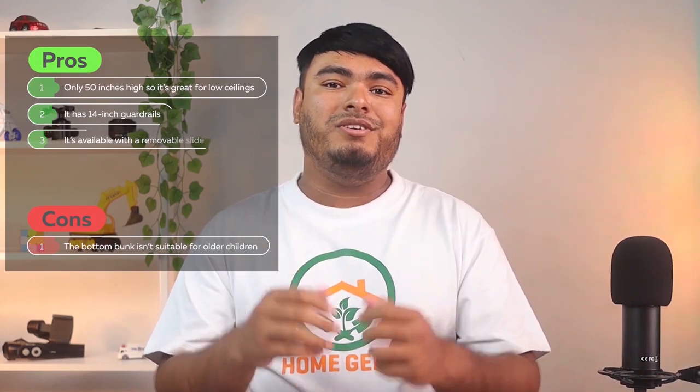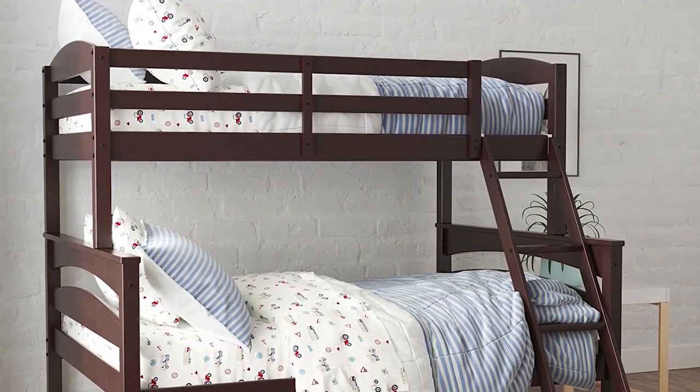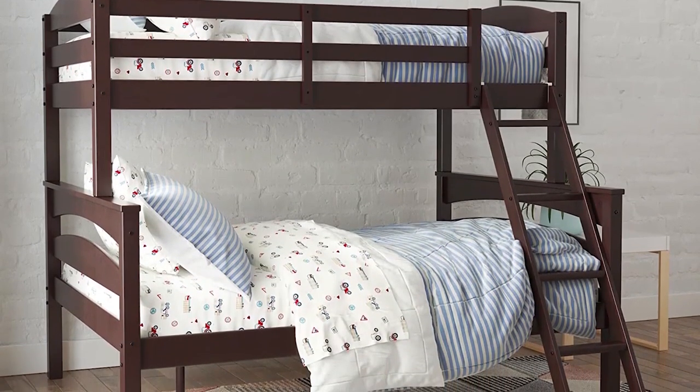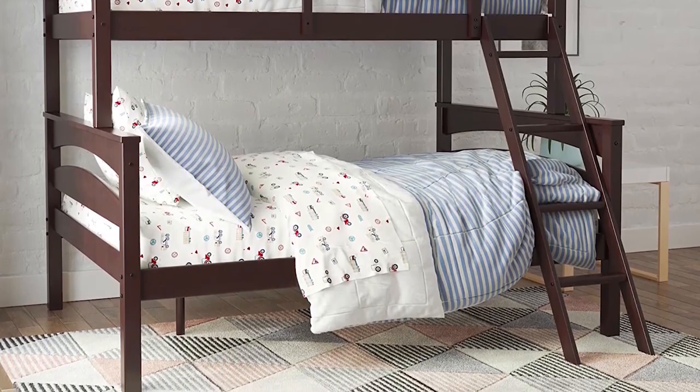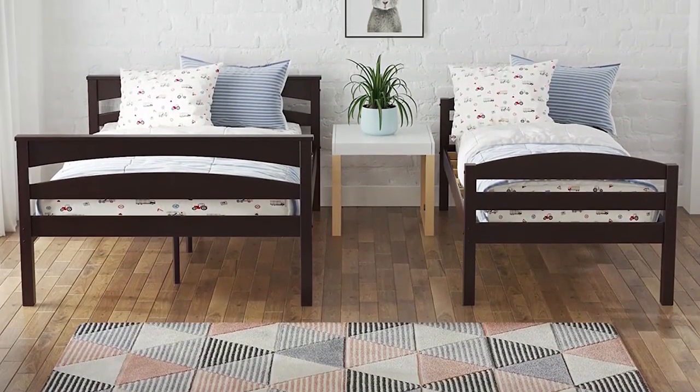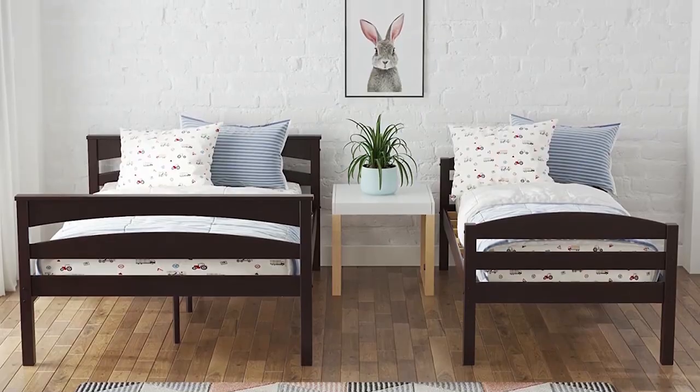Cons are the bottom bunk isn't suitable for older children. The Brady solid wood bunk beds provide room for two adults and a child, or three adults to sleep where space is at a premium — great for small homes, holiday cottages, or guest rooms. The Brady can also be converted from the bunk configuration to freestanding twin and full-size beds. There is an easy-to-climb four-step ladder that can be placed at either end of the bunk beds with a simple adjustment of the upper guardrail. Both bunks have support slats, so you only need a mattress and not a box spring.